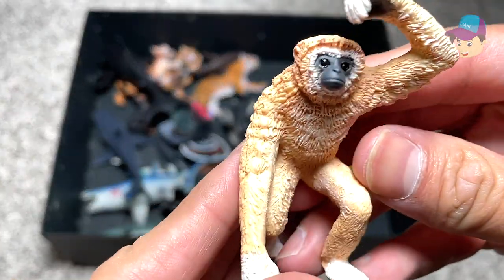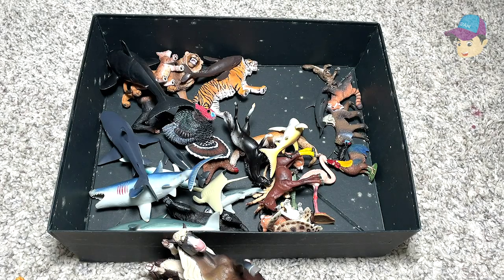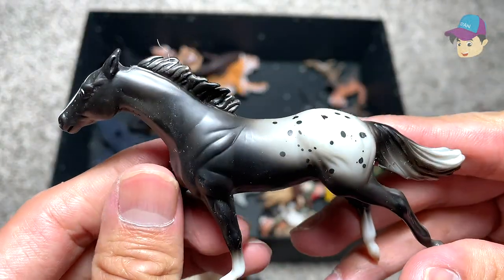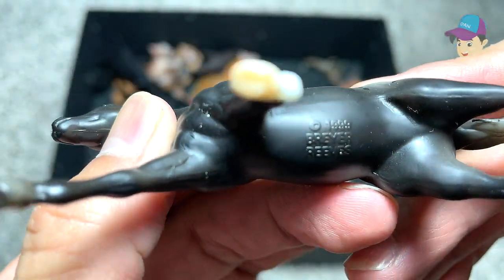And right over here we have a gibbon, which is a type of monkey. I've actually seen them in zoos — they are very tiny compared to chimpanzees. And right over here we have another horse that looks very beautiful as well, with some really nice patterns at the back of its body.